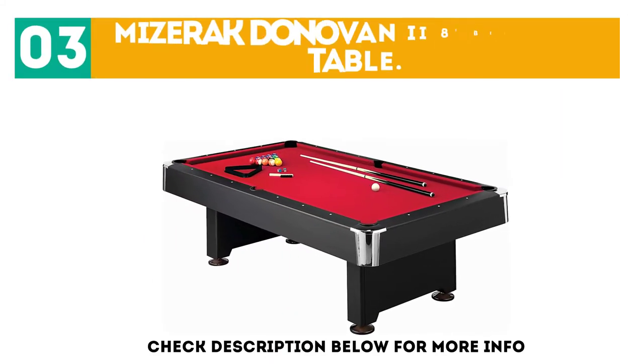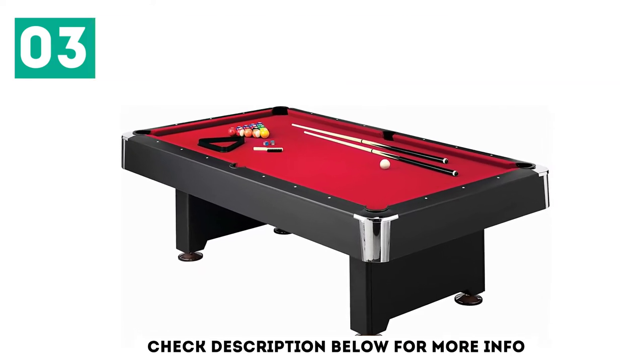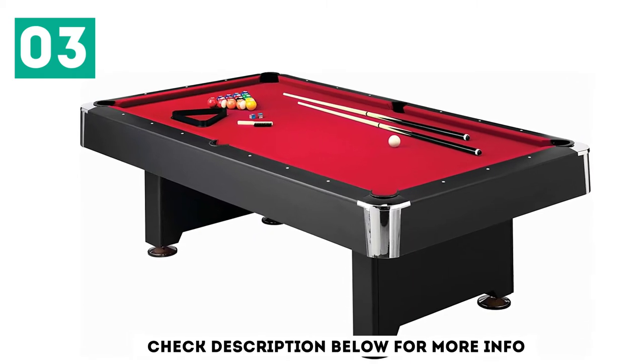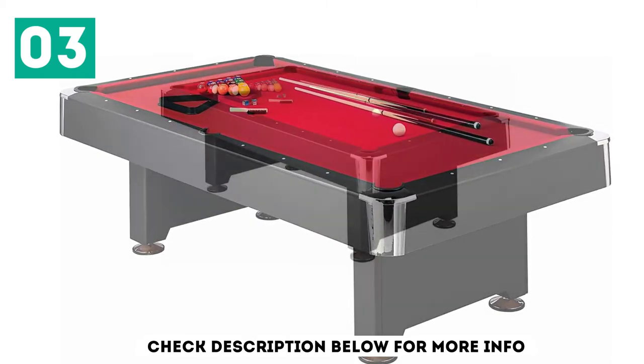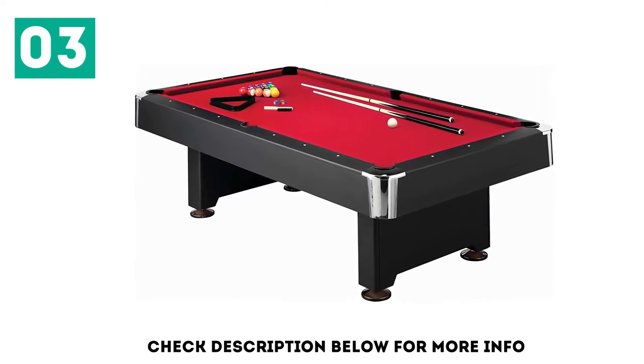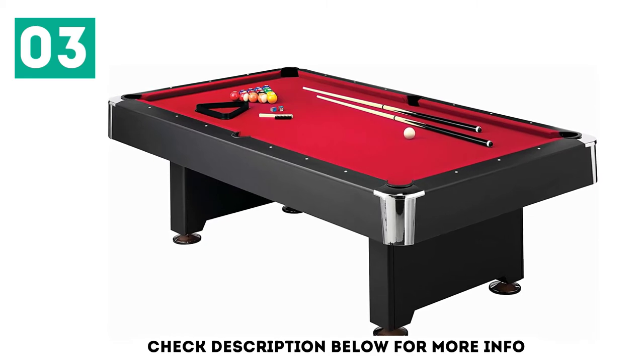At number 3: the Mizerak Donovan 2 8-foot Billiard Table. The Mizerak Donovan 2 is an 8-foot pool table that is priced well. Available in either Slate or Slatron, the Donovan 2 lets billiards players have a really high-end table at home without going overboard. This popular table also sports a particularly modern design with an 8-foot playing surface.